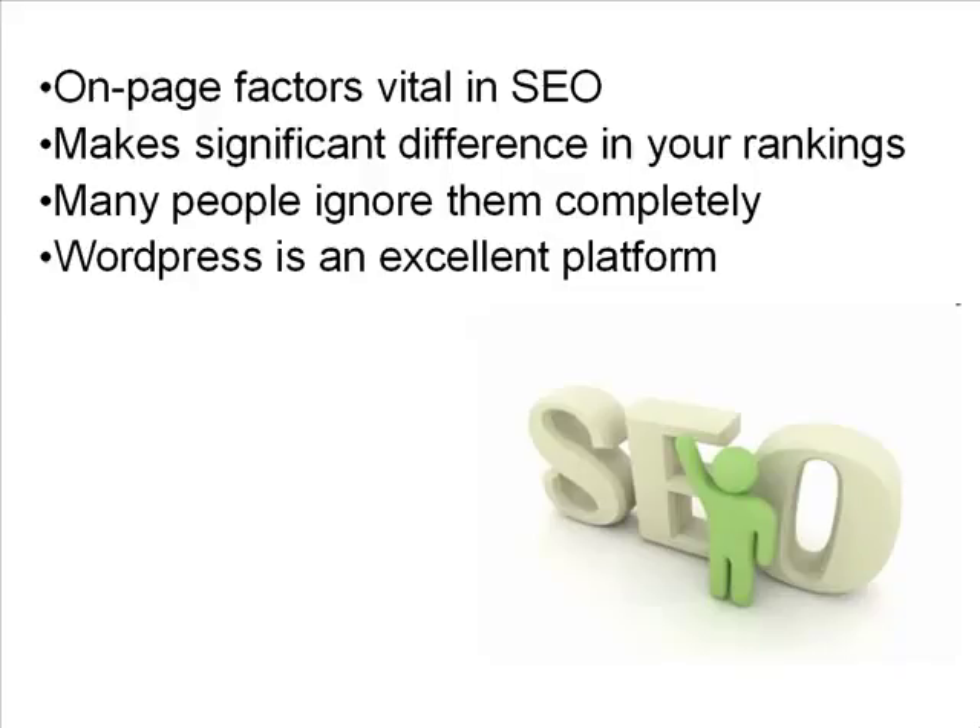One of the best platforms I can recommend is WordPress. WordPress is designed for SEO, and using a plugin such as the All-in-One SEO plugin will help you to optimize your on-page SEO factors for maximum results.